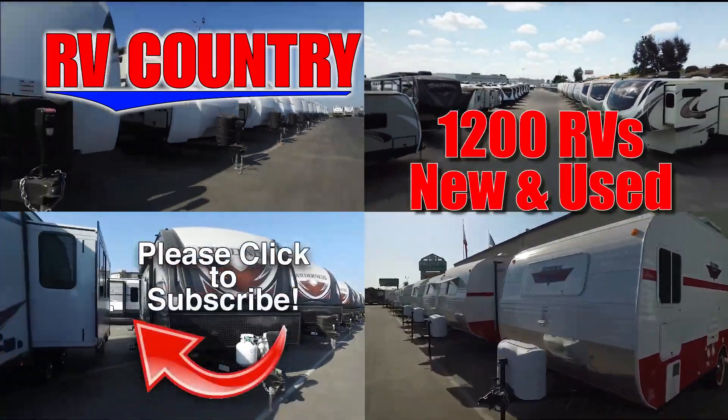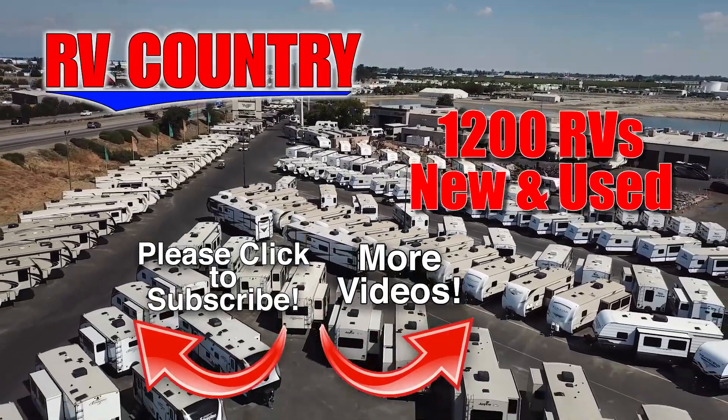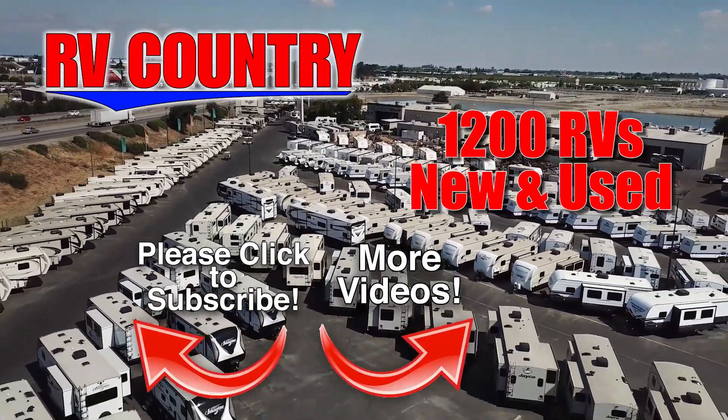So be sure to subscribe so you'll be the first to see new videos. And with over 1,200 RVs to choose from, RV Country has one of the West's largest selections.